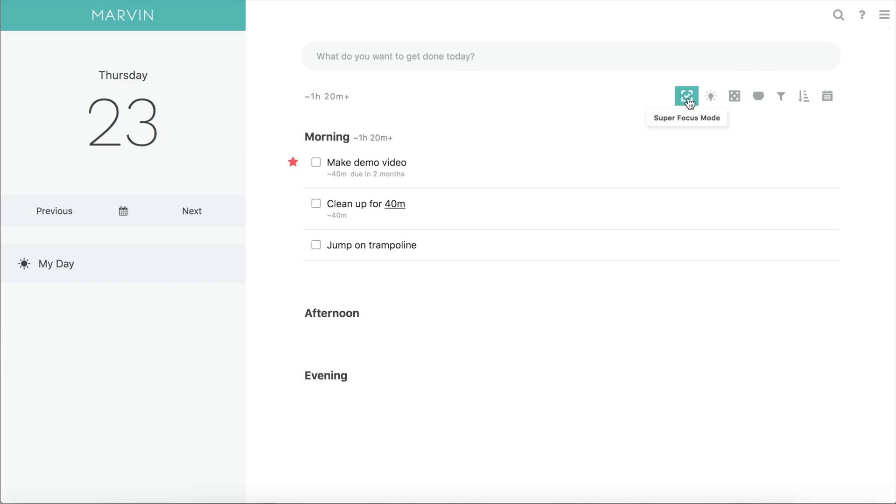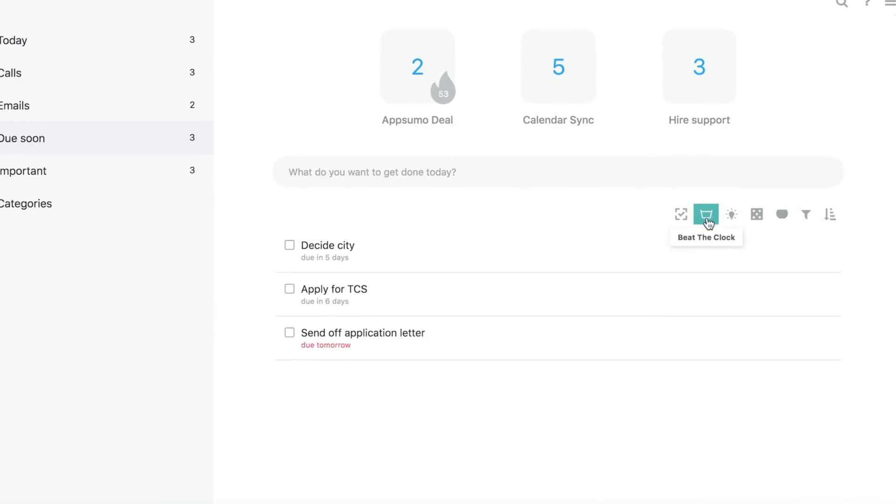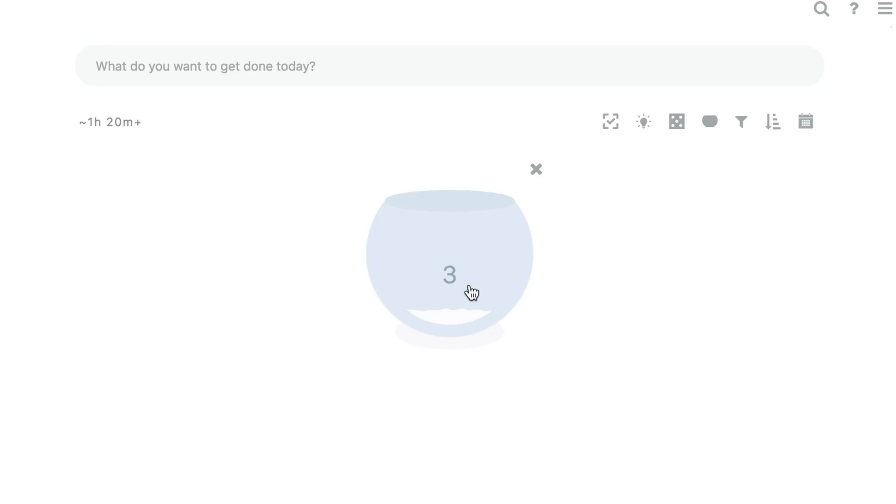Craving some extra motivation? Use tools like Focus Mode to keep you working on one task at a time, or Beat the Clock to race your time estimate on a given task. And if you're not sure where to get started, Marvin will even help you with that — by giving you a random task selected from a list, proposing a suggested task based on your past data, or drawing a task from the task jar.